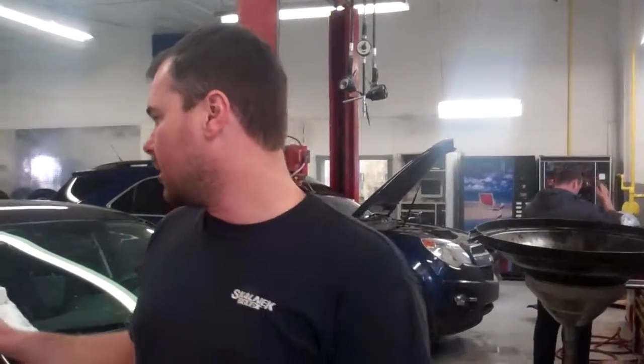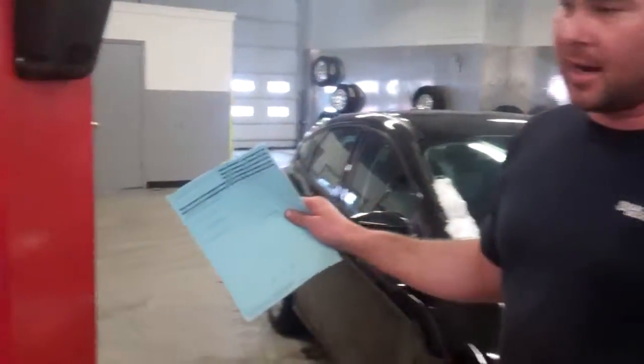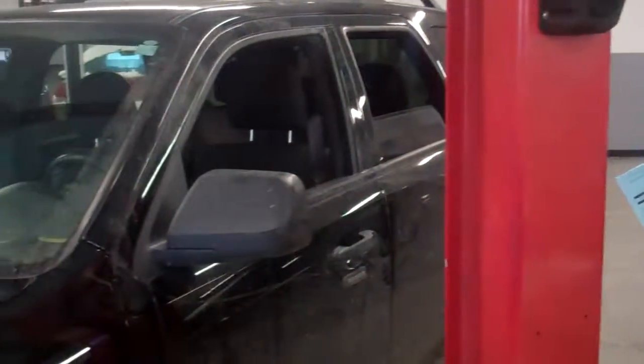We go through and check all the lights, the fluids. The wipers are new, air cabin filters are new, oil — Motorcraft, Motorcraft filter. We check the safety belts, interior options, make sure everything works inside the vehicle.